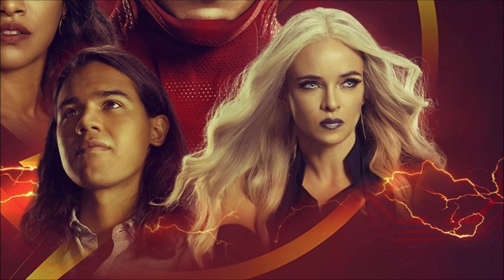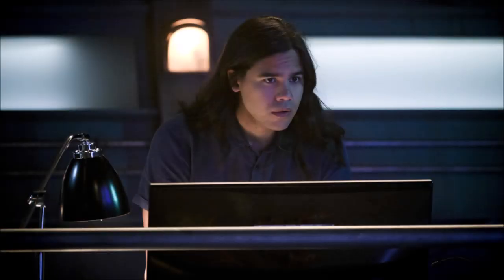And the last photo is of Cisco. He's in the same clothing, in Star Labs, and it seems like they are trying to stop someone. Don't know if it's Godspeed or not.